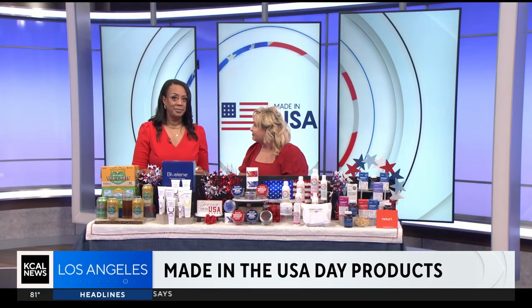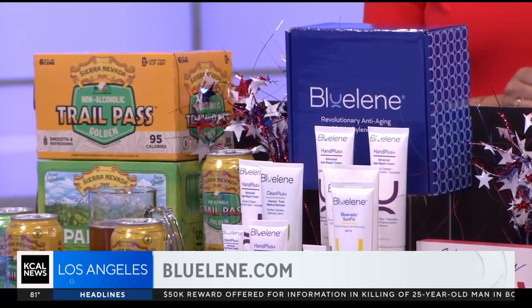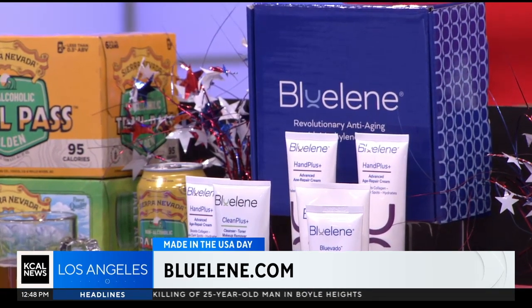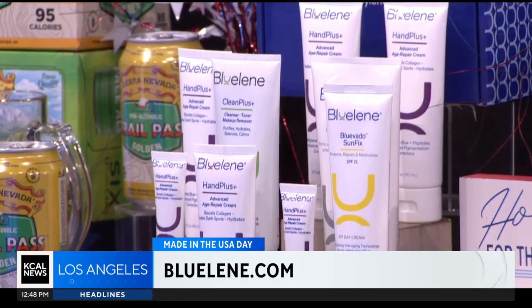What is one thing that women forget about that also shows aging besides our neck? Our hands. So Blue Lean is something I absolutely love. This is their new Hand Plus Age Repair Cream for the hands, but you can put it on your body. This is going to get rid of any of those dark spots from skin exposure when you're driving the car — you're getting all that sun in there. It's wrinkles.